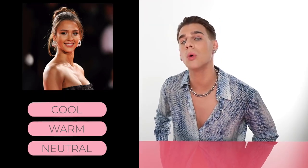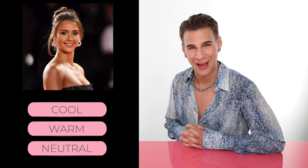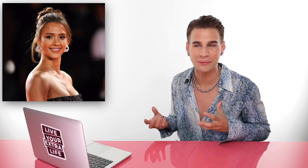Up next, we have Jessica Alba. Do you think Jessica Alba has cool, warm, or neutral skin? If you guessed warm, you would be correct. She has warm skin. If you look at her hair, always rocking the caramel browns — it's always some kind of yellowy-orange undertones in her hair. Her skin always looks like she just laid out for the perfect amount of time in the sun and got that beautiful sun-kissed glow. She has these beautiful brown eyes. Warm, warm, warm.